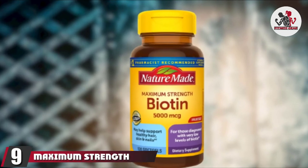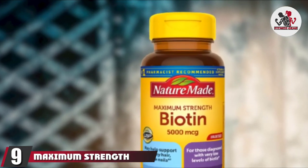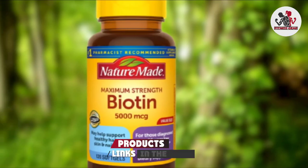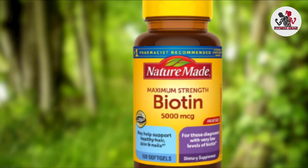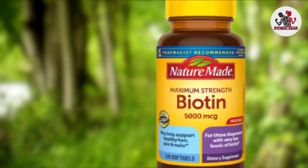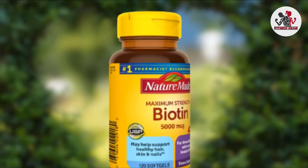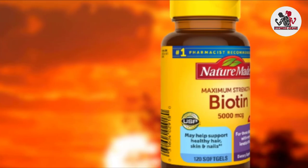Next at number nine, we have NatureMade Maximum Strength Biotin. NatureMade's Maximum Strength Biotin Supplement is designed to help support healthy hair, skin, and nails in adults. Inside each bottle you'll receive 120 soft gel servings, all containing 5,000 mcg of biotin, free from gluten, artificial flavors, and synthetic dyes.